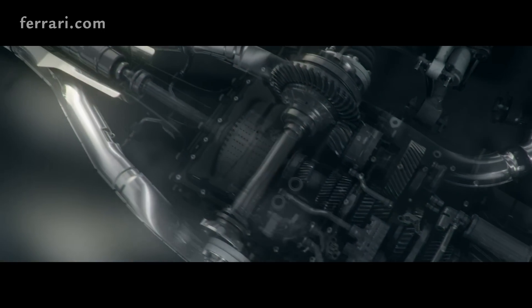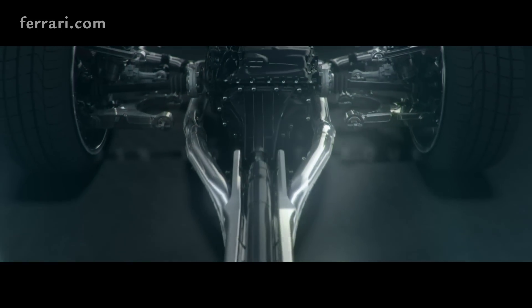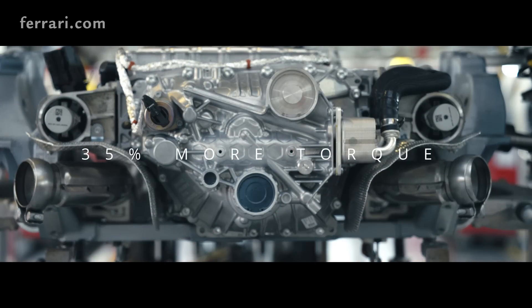This gearbox allows you to use all the torque you need — 35% more torque we can transmit with this gearbox. And this allows us to lower the weight and also lower the center of gravity.